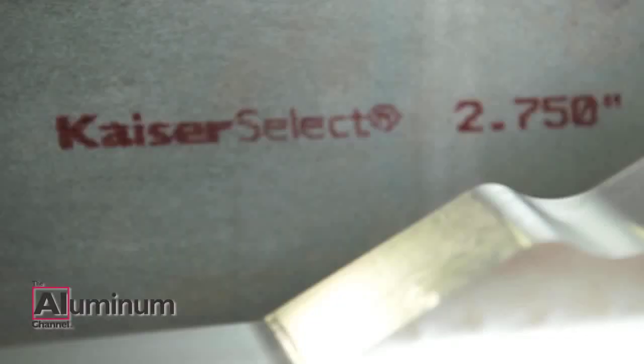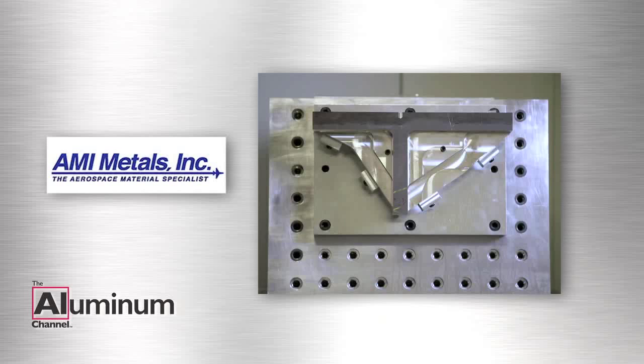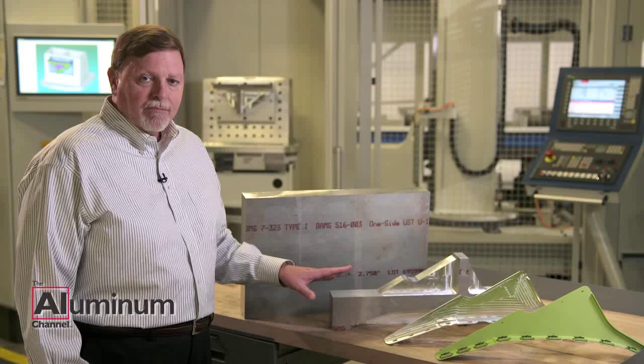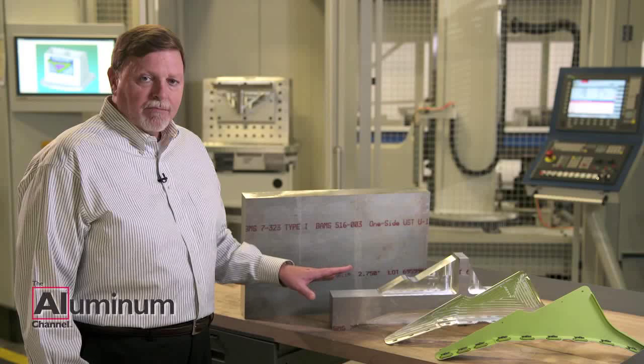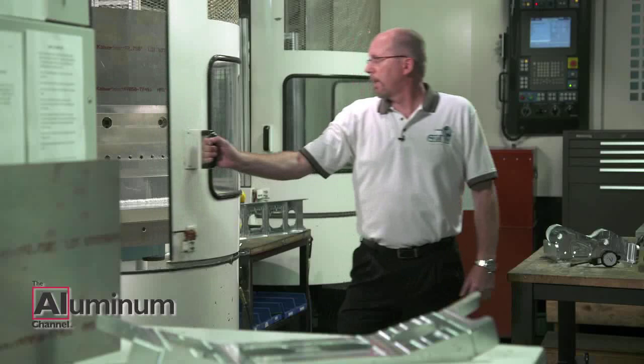The supply chain begins with some extremely flat, low-residual stress Kaiser Select plate. In this case, 7050 alloy, two and three-quarter inches thick. Global Machine placed their order on AMI for plate for this particular part and ordered it cut to length. It was received at Global without any inspection and without requiring any pre-op before it goes to the machine.